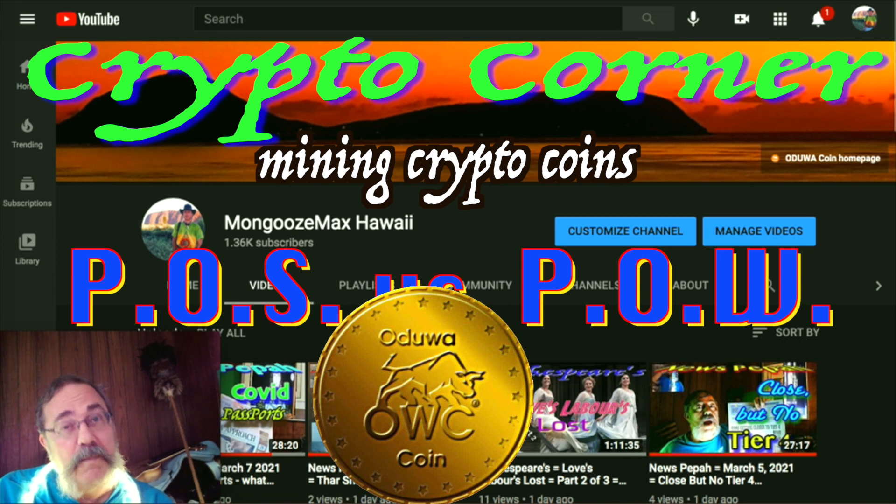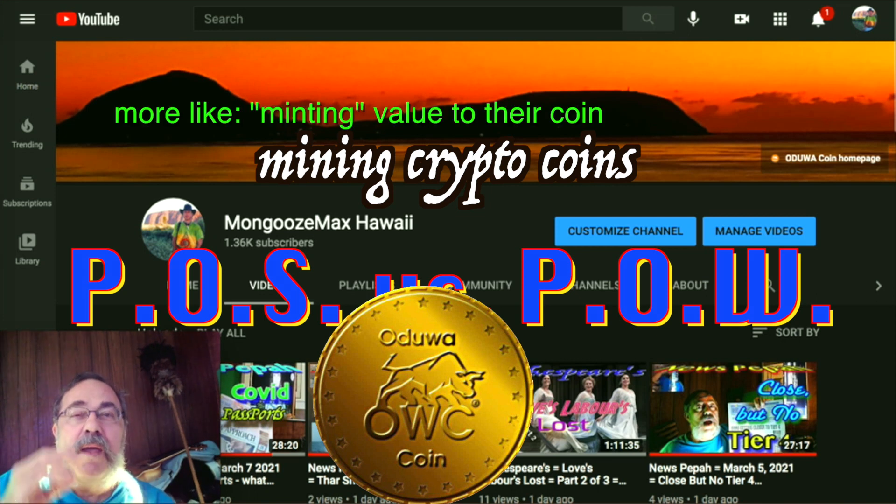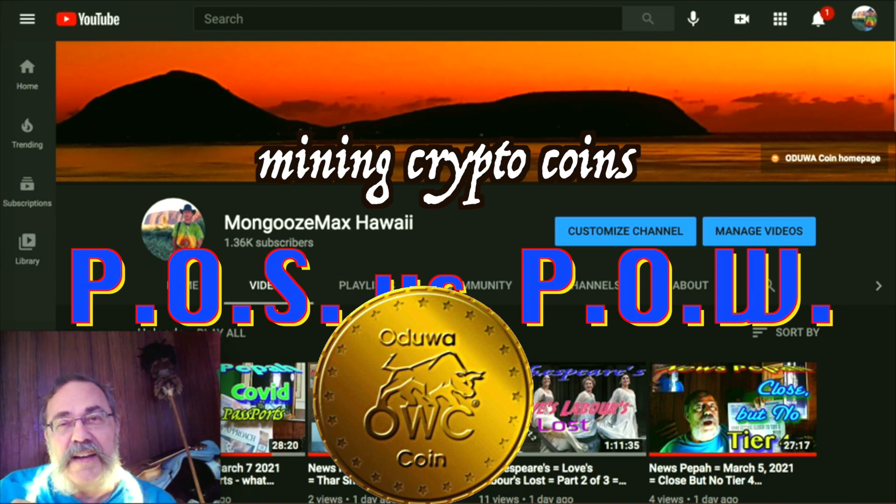Bitcoin and Ethereum generate coin by constructing the blockchain block by block, and they're making coin as they go. It takes something to make those blocks — computer power — and this is called mining. So coins are mined through the building of blocks on the blockchain, and it all starts with Bitcoin.